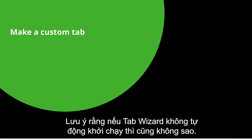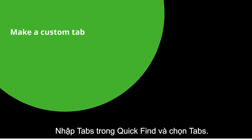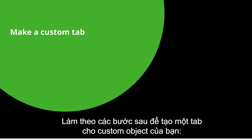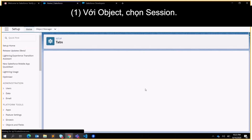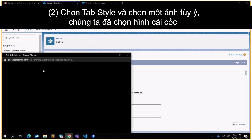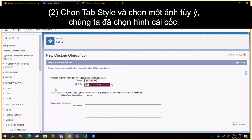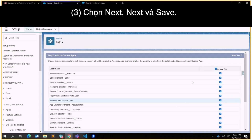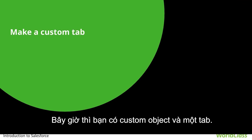Next, let's make the tab. Note that if the tab wizard didn't automatically launch, that's okay — enter Tabs in Quick Find and select Tabs. In the Custom Object Tabs section, click New. For Object select Sessions, click Tab Style and choose any image — we chose the cup. Click Next and Save. Now you have your custom object and a tab.